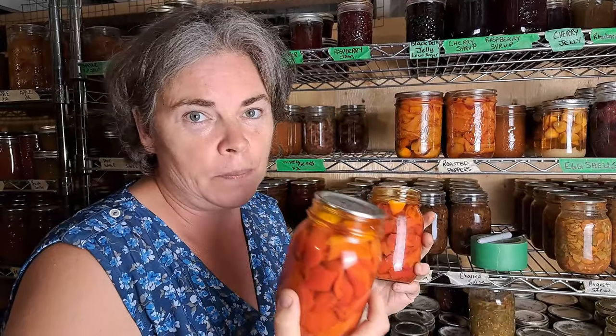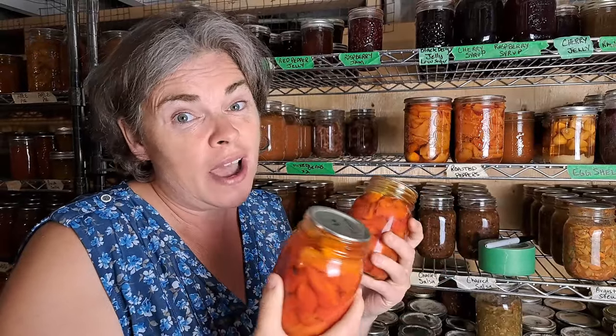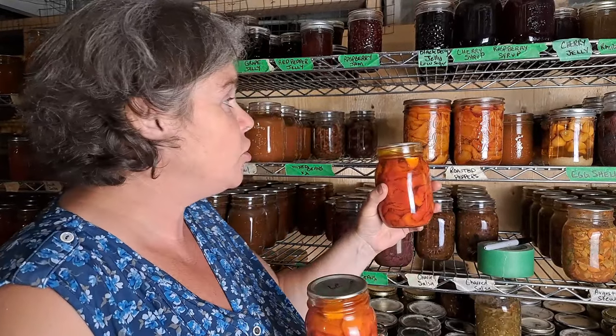Marinated roasted red peppers — superb, but unfortunately we don't eat as many of these as we used to now that we don't do sandwiches. I made five jars this year, but I still had six jars from last year on the shelf, so I pulled those forward, rotating the stock. Four of the new ones go in the back and one goes into the overflow.